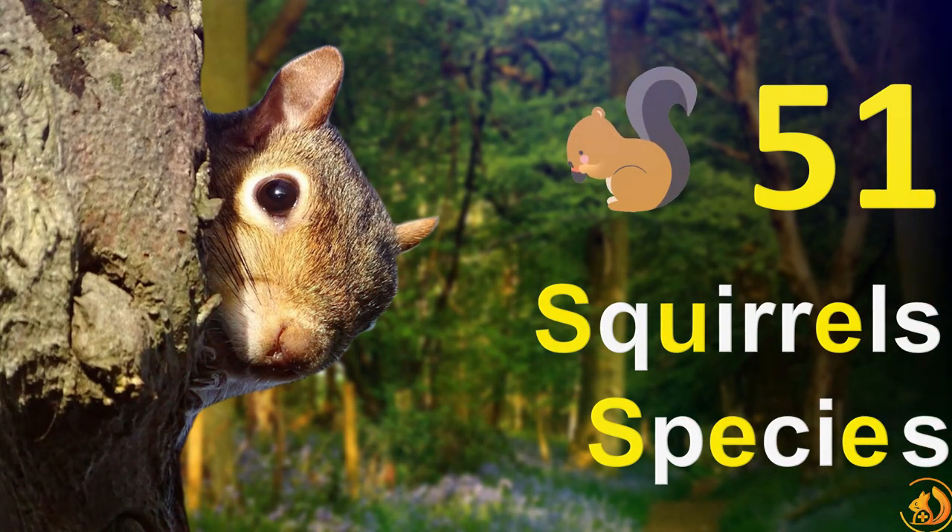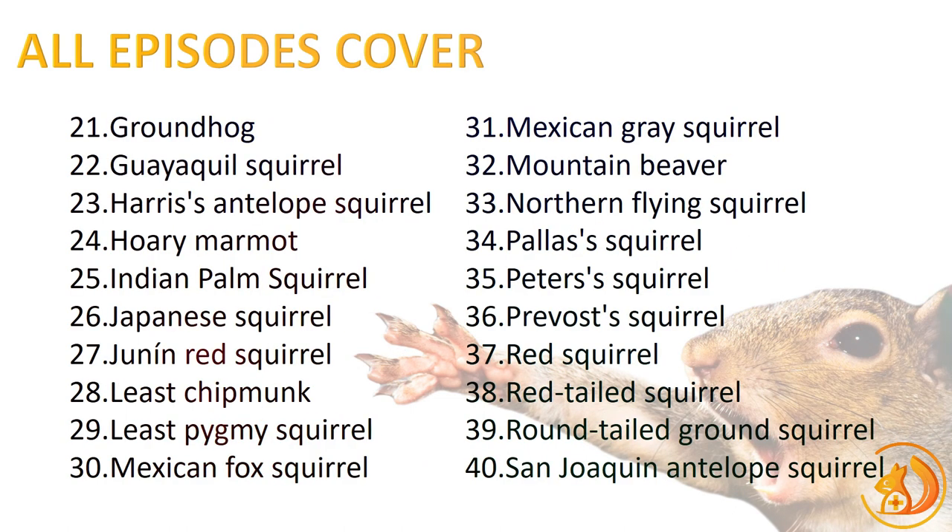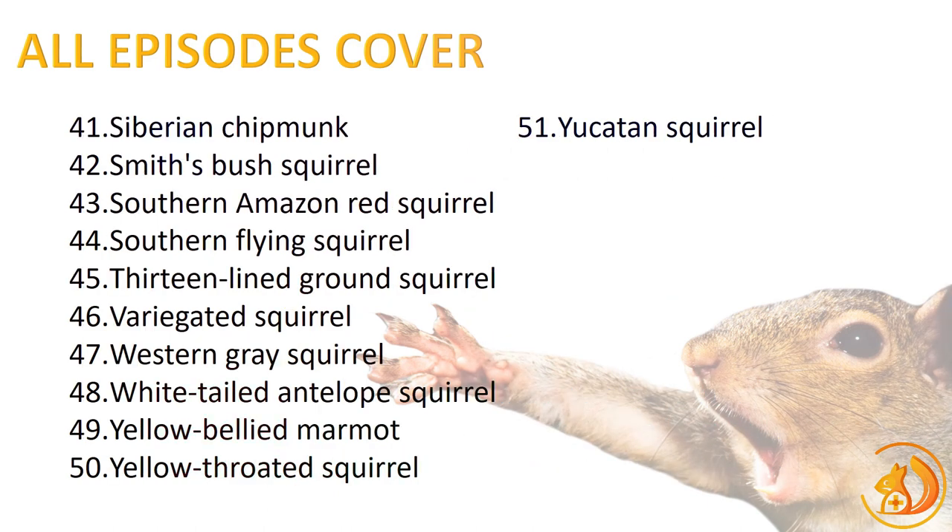But that's not all — get ready to be thrilled because we're announcing a grand project. In the upcoming videos, we'll be covering a whopping 41 more species of squirrels from around the globe. Here's a sneak preview of what's in store: an astonishing array of 51 squirrel species, from the treetops to the forest floors, from deserts to mountains — exploring the diverse habitats and lifestyles of these furry wonders.